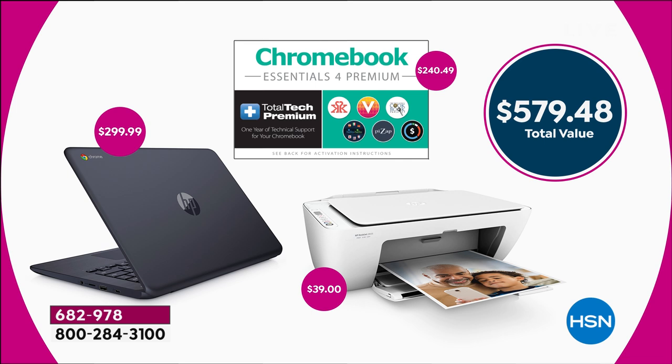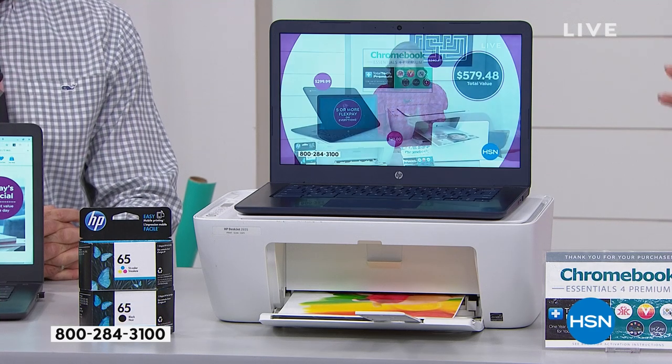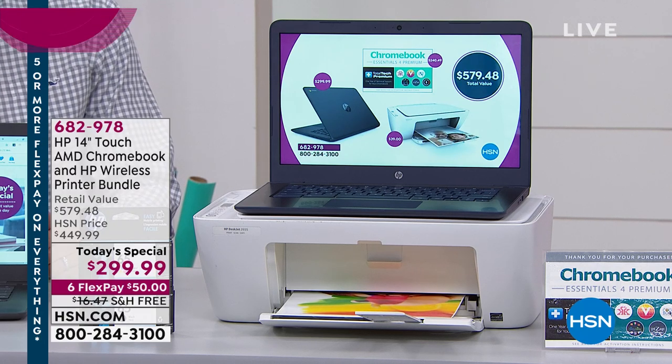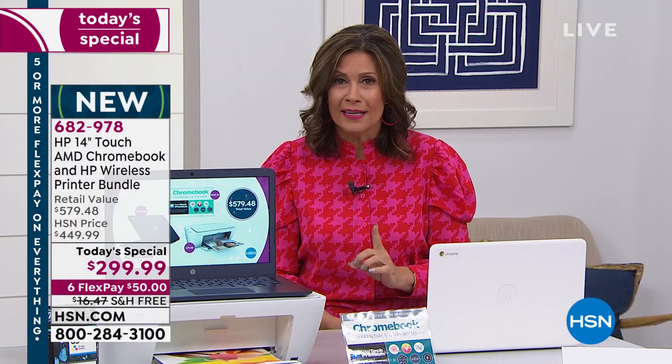If you want to put this on flex payment, you can split it up on your credit card — it's going to be $50. I can't even believe I'm saying that. We're going to take the next hour to show you why this is the laptop you have been waiting for, and why a Chromebook is exactly what you not only want but need.